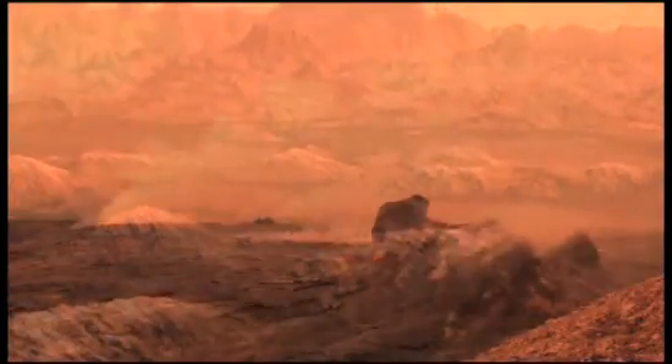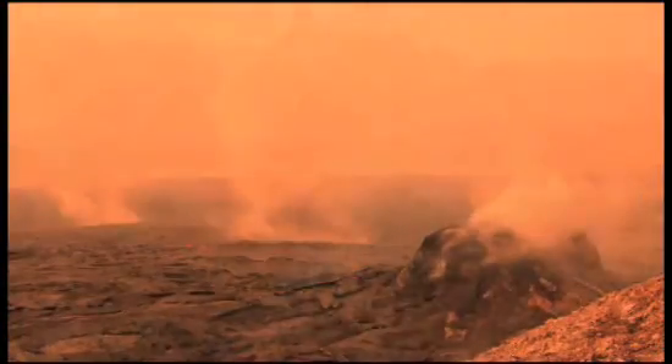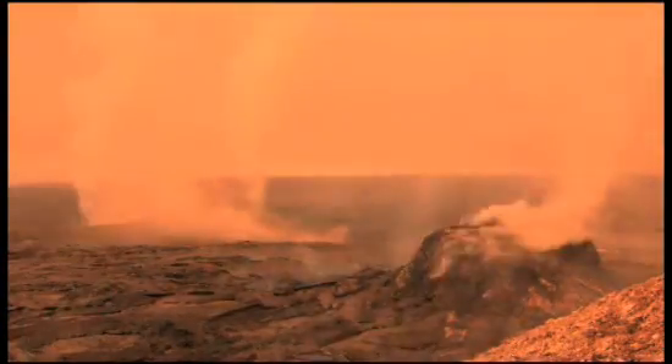And it may not be completely crazy to imagine some form of life arising out of this chaotic, cold, carbon-rich chemistry.